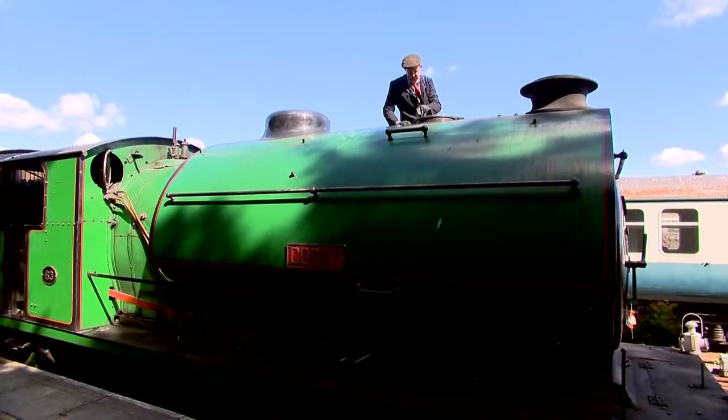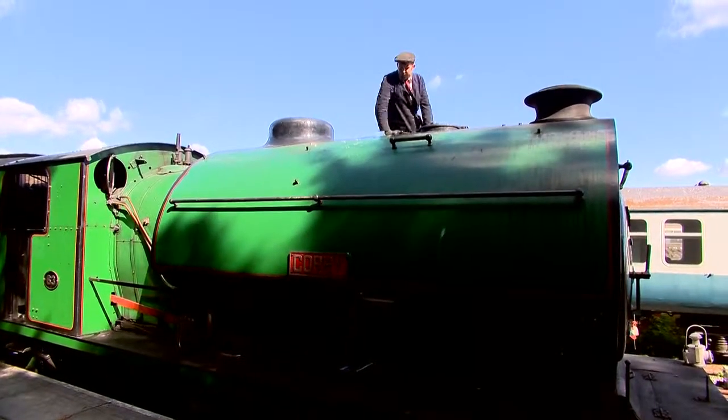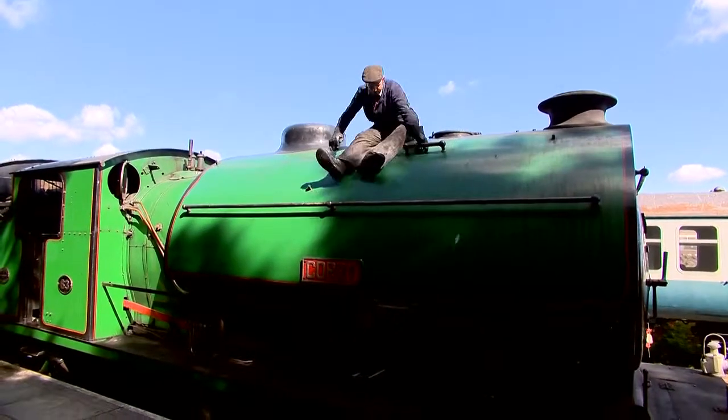For me, the history of our railways is best represented by the noisiest and dirtiest train of all: the steam train.